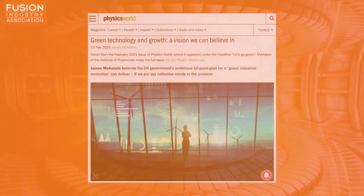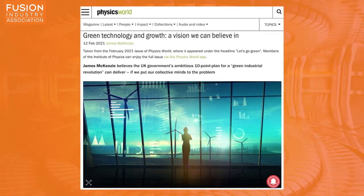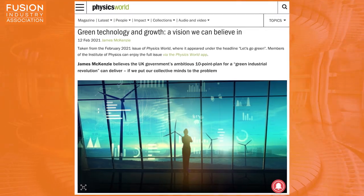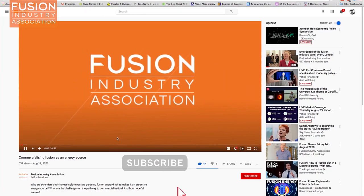Finally, Physics World has an article on green technology and growth, looking at the UK government's 10-point plan for a green industrial revolution and outlining why it is a vision we can believe in. Of course it mentions fusion and some of the UK private fusion companies like First Light Fusion and Tokamak Energy. That's all for Fusion News this week. Please like and subscribe for more Fusion News and check out the links in the YouTube description if you want further information.